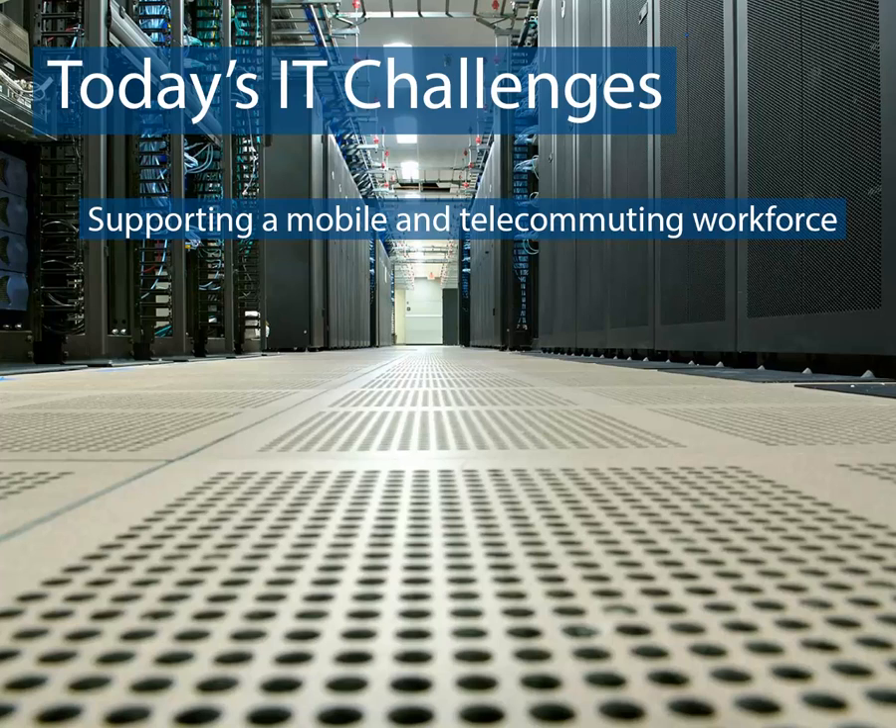Supporting a mobile and telecommuting workforce, security, business continuity, and cost.